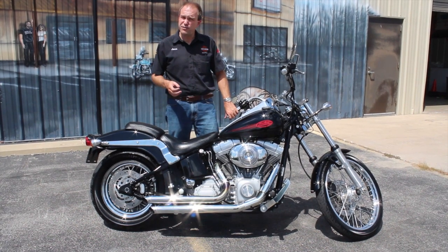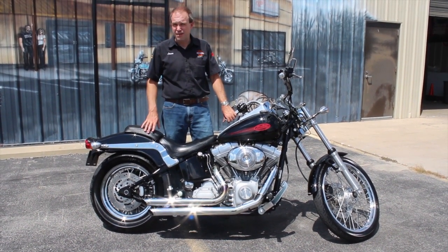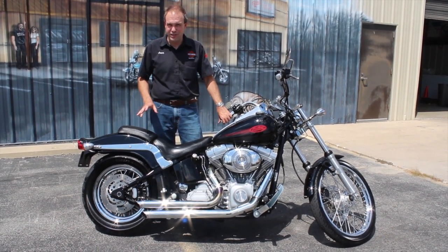Two big pluses on this bike. First of all, it's a consignment bike — what that means, we're selling it for one of our customers here. And what that means, if you live here in Illinois, only $25 sales tax. No six and a half percent to mess with on this particular bike.